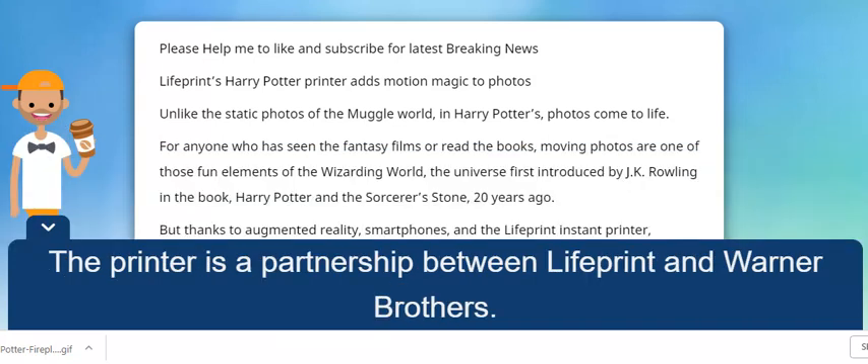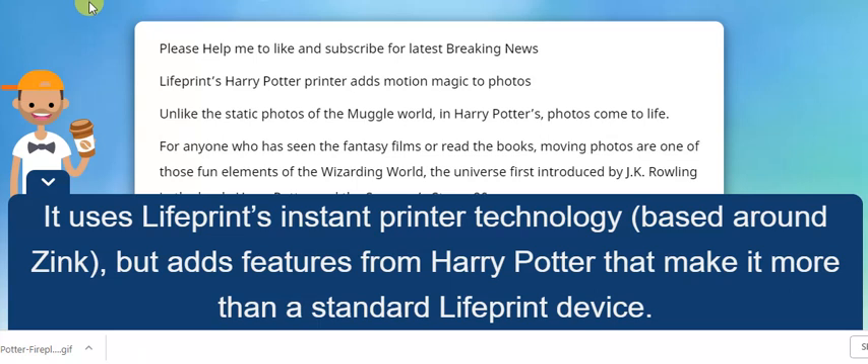The printer is a partnership between LifePrint and Warner Bros. It uses LifePrint's Instant Printer technology based around Zinc, but adds feature-